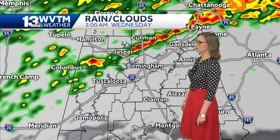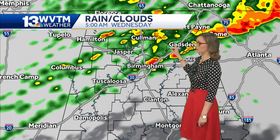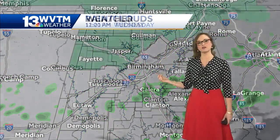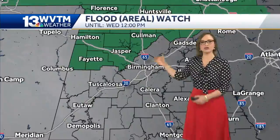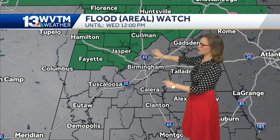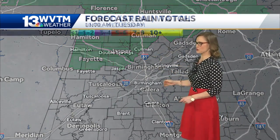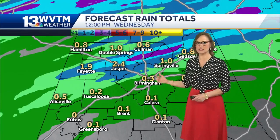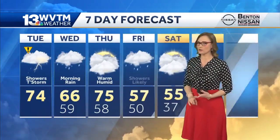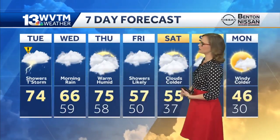We're still looking at those thunderstorms kind of clustered around areas of I-65 and I-59, lingering through the morning hours but eventually tapering off just a bit by Wednesday. Because we are seeing this slow movement, we expect to see the flash flood watch mainly for Coleman County north and northwestward — that's going to be ongoing, with forecast models talking about one to maybe even three inches of rain in areas like Coleman County, and maybe even northern Walker County and Fayette County too.